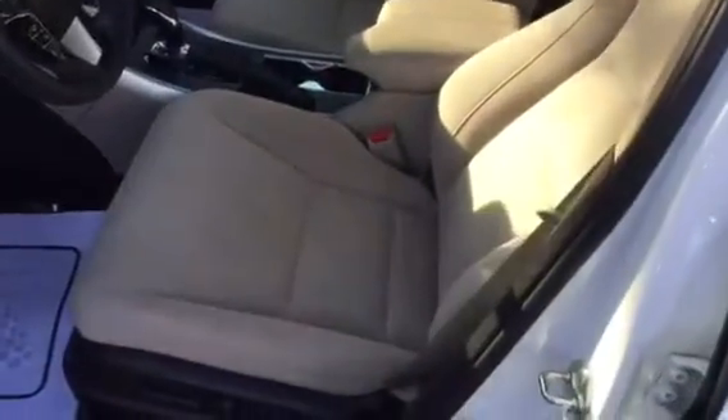You've got the keyless entry now, so you just grab the door and it unlocks. Let me give you a look at the inside here.